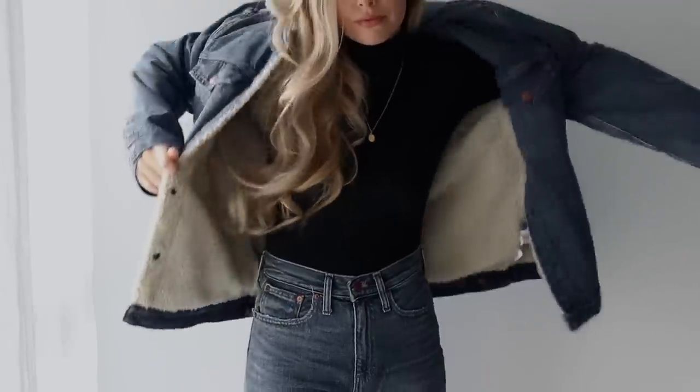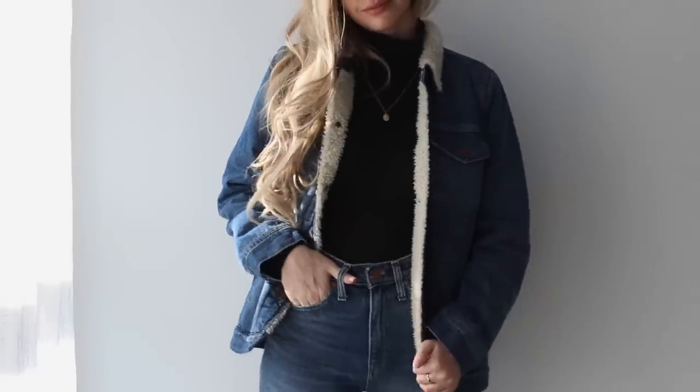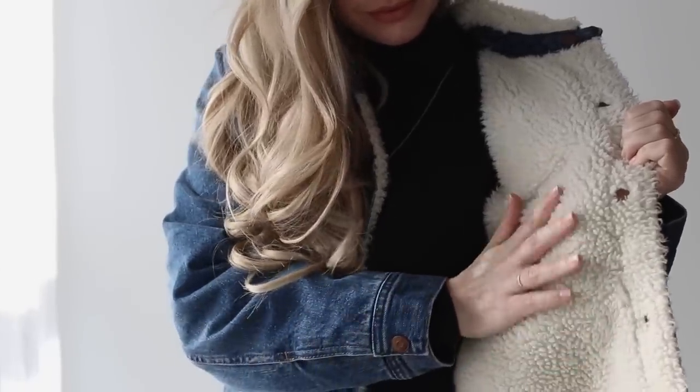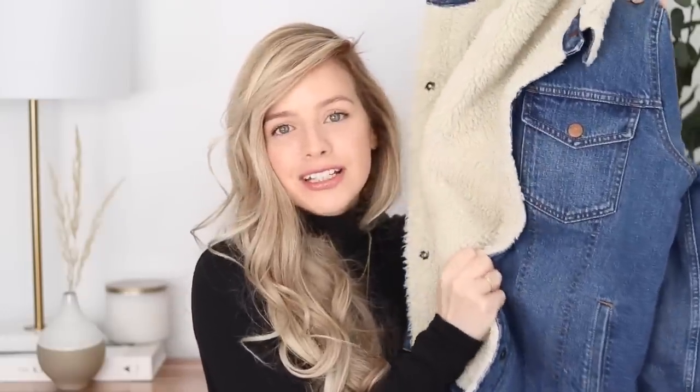I paired that outfit with this next item: an oversized denim Sherpa jacket. It has this vintage fit to it, almost like you found a men's thrifted jacket. I love that it has Sherpa all throughout it so it's super warm and you could wear it throughout multiple seasons. You guys know how much I love rocking the Canadian tuxedo — denim on denim — and I thought this jacket would be the perfect addition to my closet. Super versatile, and I feel like I'll have this for years to come.